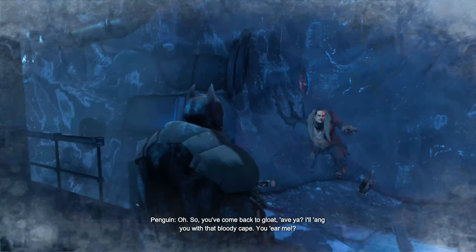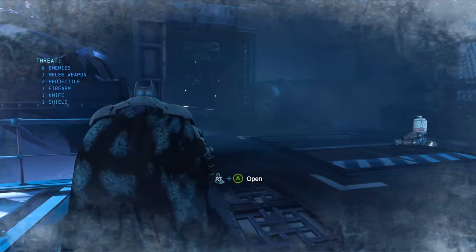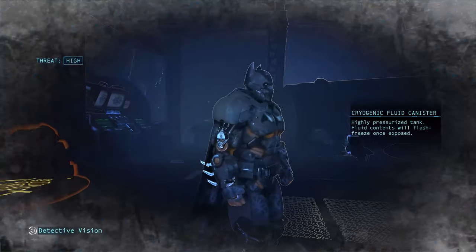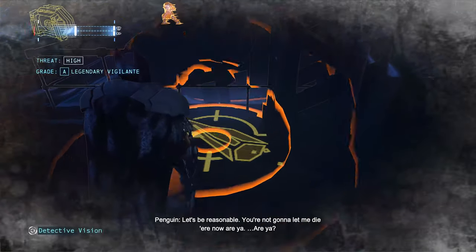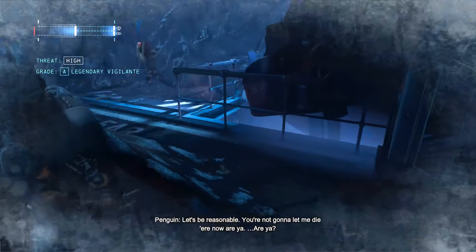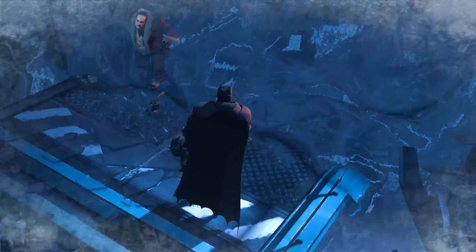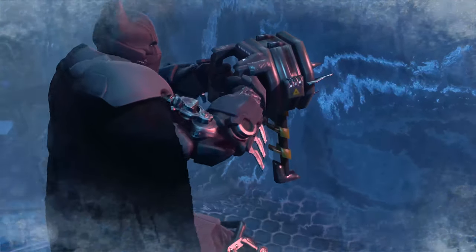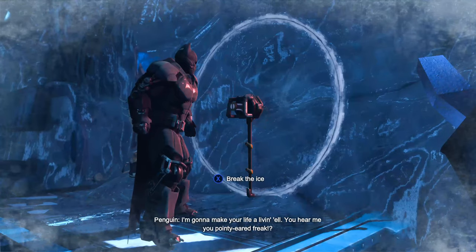So you come back to gloat, have you? I'll hang you with that bloody cape. Let's be reasonable — you're not going to let me die here now, are you? Are you?